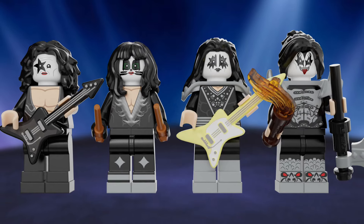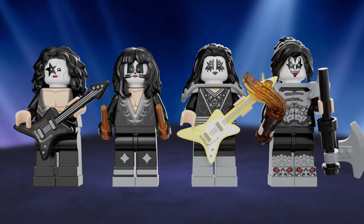But of course, no KISS set would be complete without the minifigures. We've got the Starchild, the Demon, the Spaceman, and the Catman.